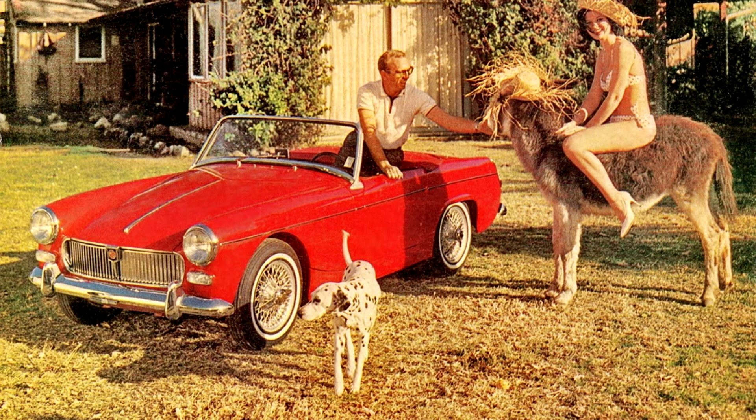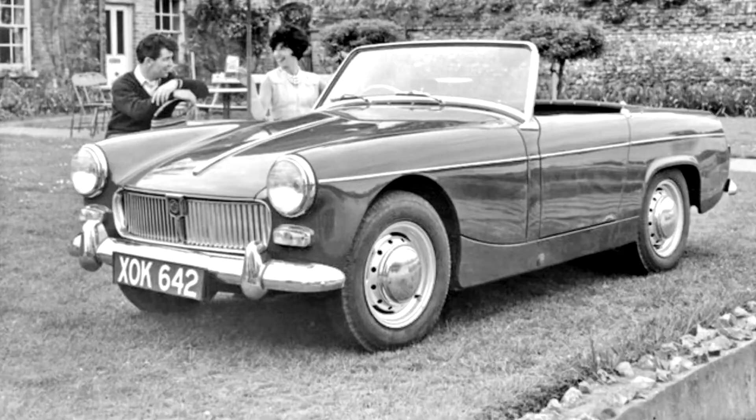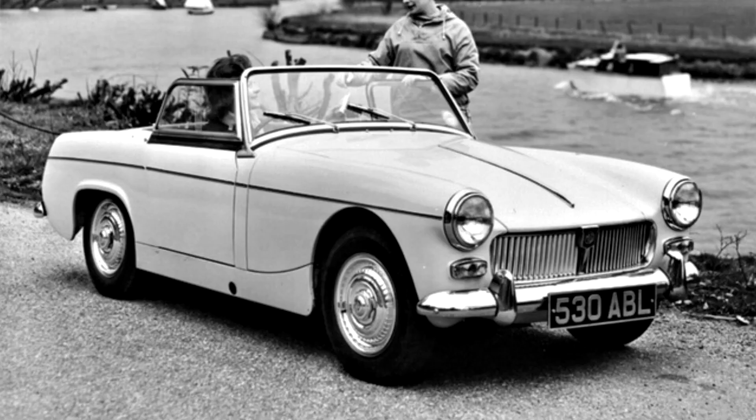The new Midget differed from the Sprite only in grille design, badging, improved interior trim, better instruments, and added external polished trim to justify its higher price. Mechanically the car was identical to its Austin Healey counterpart, retaining the rear suspension using quarter-elliptic leaf springs and trailing arms from the Frogeye.